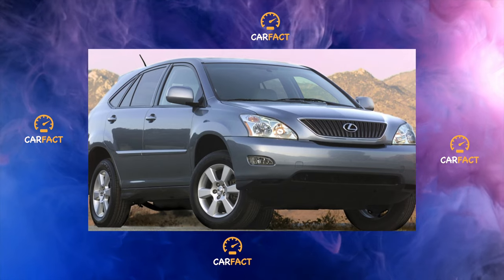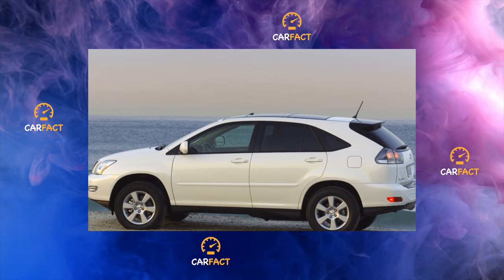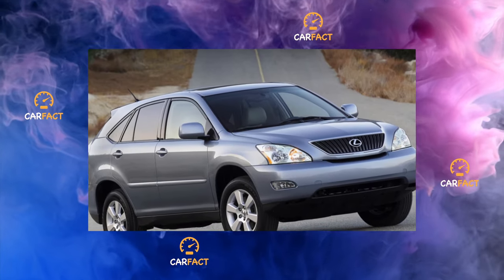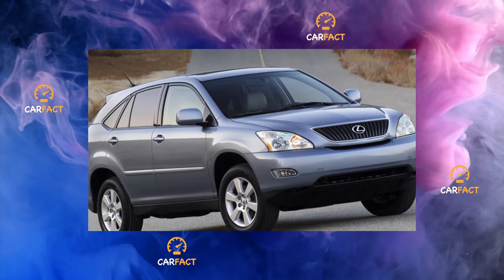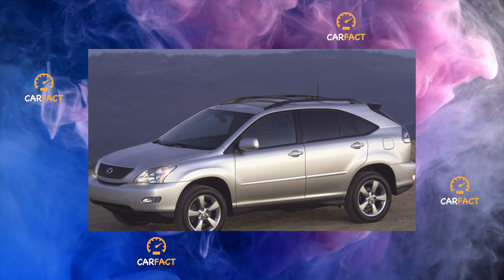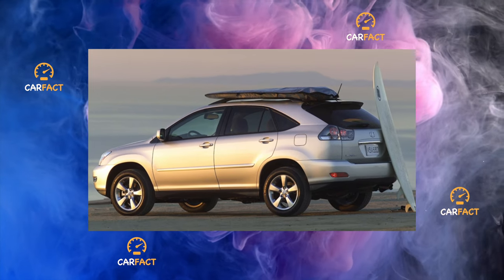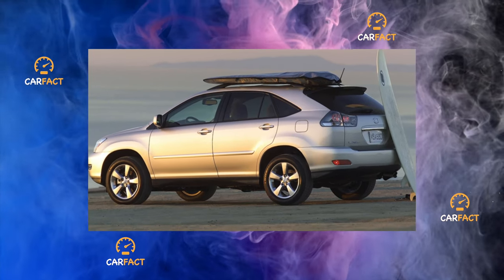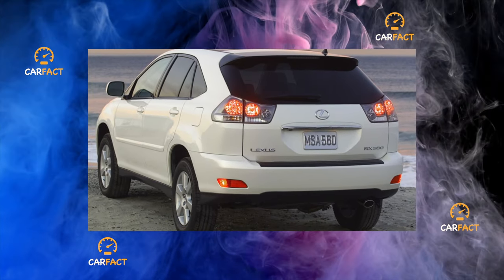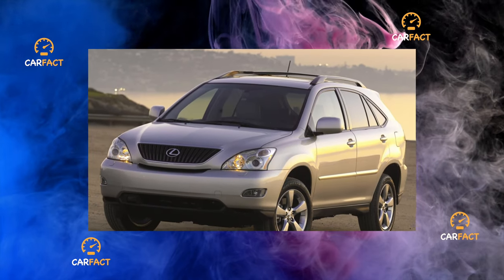Domestic experience of driving RX 400H hybrids has shown that there are no serious complaints about them. A complex power plant, subject to operating standards, serves reliably. Unlike stand-alone hybrids like the Toyota Prius, the 400H has almost all of the same body parts as the rest of the RX, making it easy to find the parts you need. However, there are difficulties with maintenance — it will be taken up only at specialized service stations. Since the 400H is much rarer than the other RX modifications, all of their copies are well known to the employees of specialized stations. The only problem is that they tell future owners the whole truth.